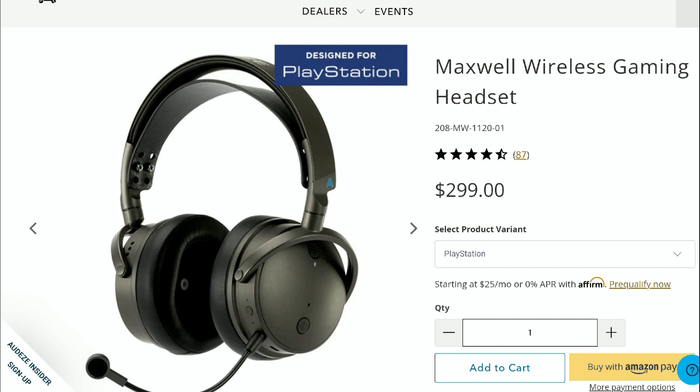Dolby Atmos is a great tool for creatives looking to break free from the traditional constraints of stereo, to deliver unparalleled immersion and clarity in their mixes. All users need to do is open up their latest Dolby Atmos sessions, connect the Atmos render application, and plug in the USB dongle or USB cable to create and monitor Dolby Atmos mixes with real-time head tracking.